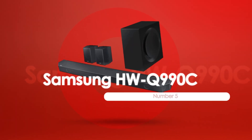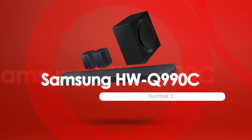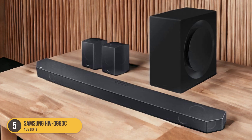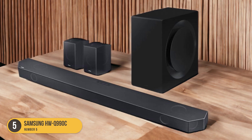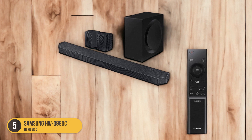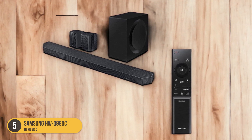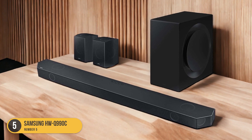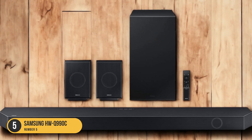At number 5, we have the Samsung HWQ-990C — a premium option with improved vocal reproduction. The Samsung HWQ-990C is a premium soundbar that offers improved vocal reproduction, making it an excellent choice for enhancing dialogue. With its well-balanced stereo frequency response and discrete center channel, this 11.1.4 soundbar delivers clear and accurate dialogue reproduction.